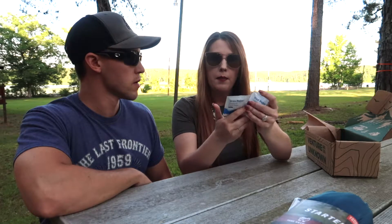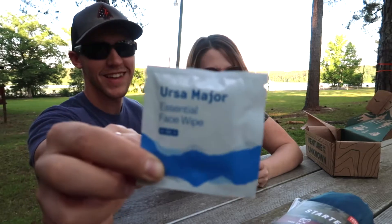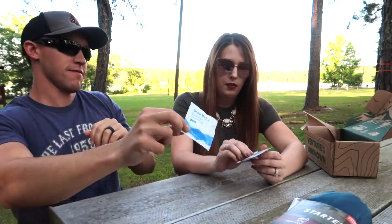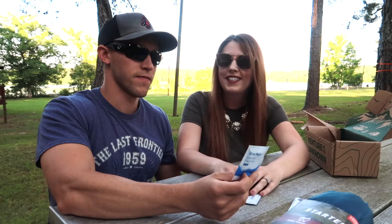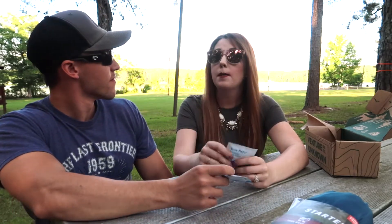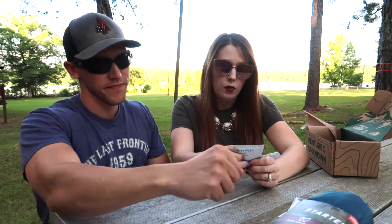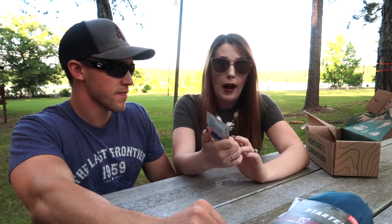Next up in the box we have Ursa Major Essential Face Wipes — four in one. These are four-in-one face wipes that clean, exfoliate, soothe, and hydrate. We thought it would be cool to come out in nature and film this for you. There's some kind of bug screaming out here so I guess they're big fans of the face wipes too.